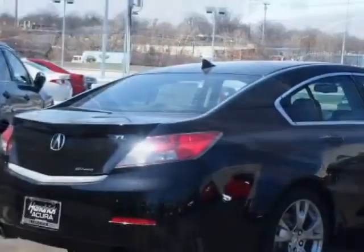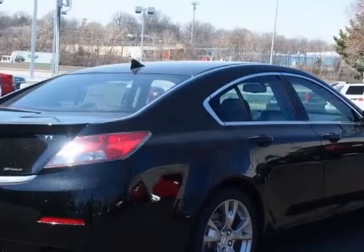This vehicle gets an estimated 18 miles per gallon in the city, and an estimated 26 on the highway.